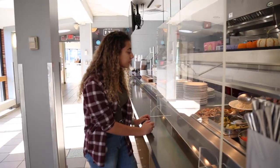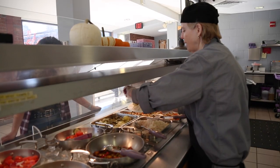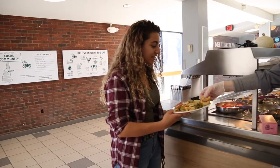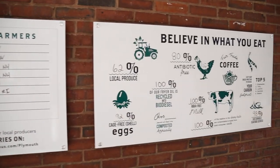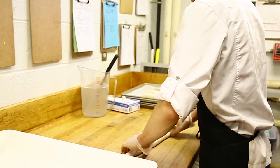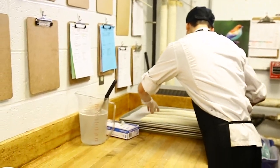We have several stations that offer products for people with specific dietary needs. Our allergen-free station is always available, as well as gluten-free and vegan options. We also menu seasonally — we rotate through a 16-week menu cycle that changes as our locally sourced products come in and out of season.